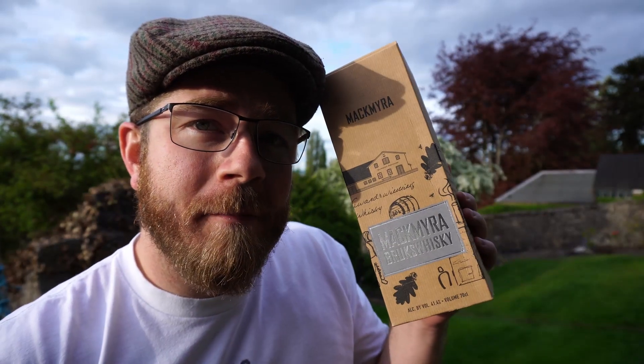Hello and welcome to the Whiskey Trials One Minute Review. I have the McMira Brooks Whiskey. What can I say about McMira Brooks Whiskey in one minute?